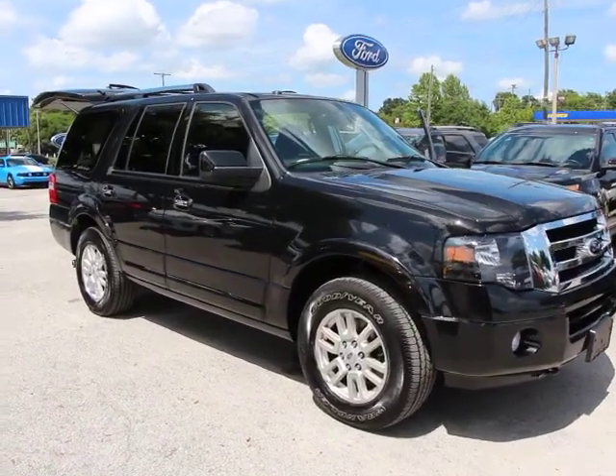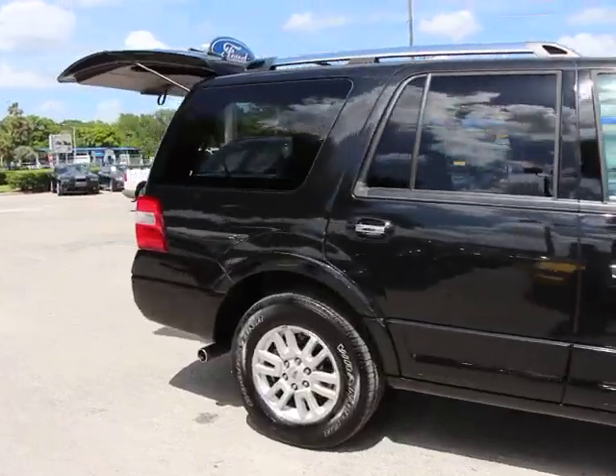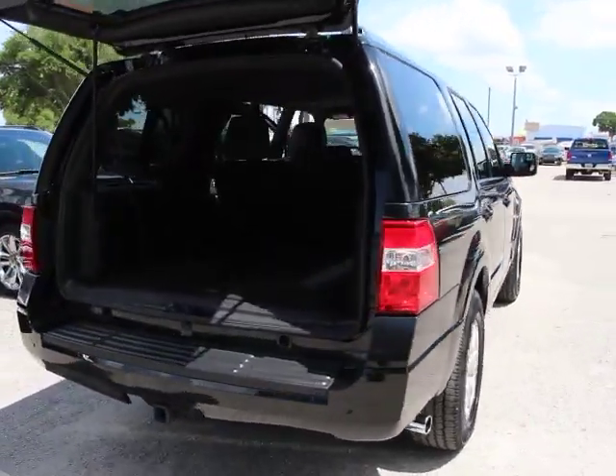The 2014 Expedition. Powerful, controlled, resourceful. Expedition — and is priced below $40,000. This vehicle has less than 45,000 miles.